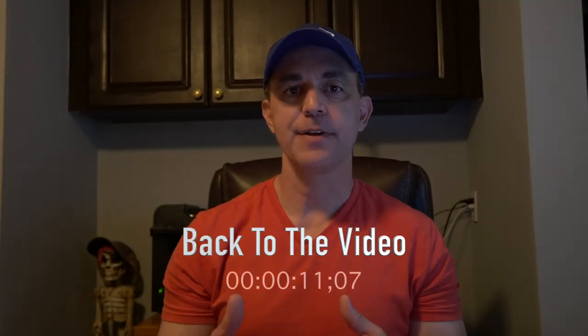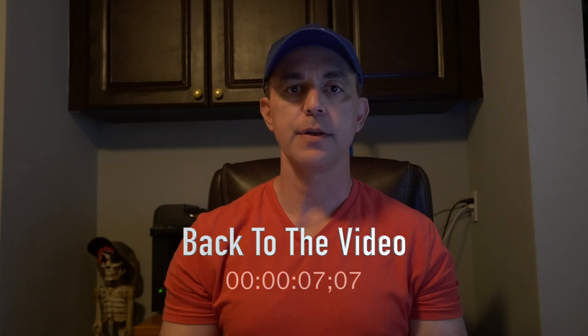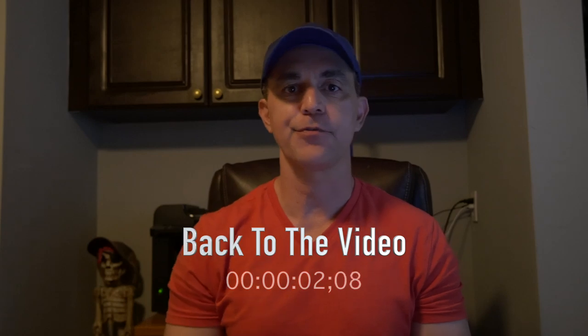Hey guys, sorry to interrupt the video. Oshkosh is next week and I'm just getting ready to depart. So if you want to join me for one of the meetups, go to baronpilotshop.com and click on the tab on top for the full meetup schedule. Now back to the video.